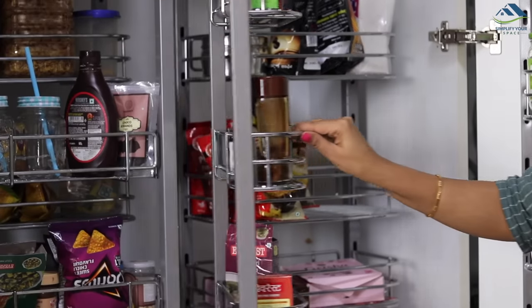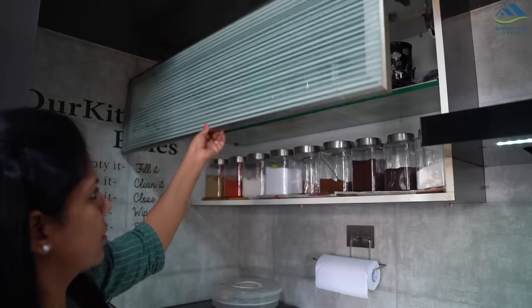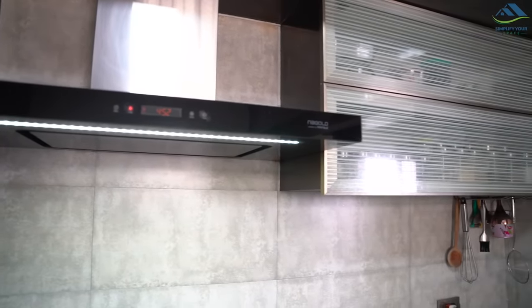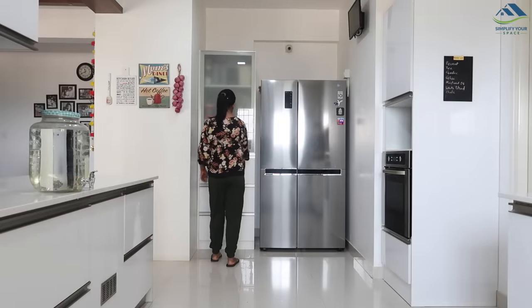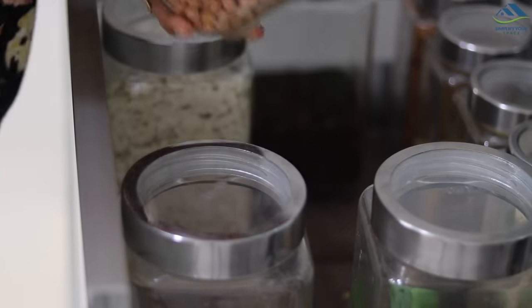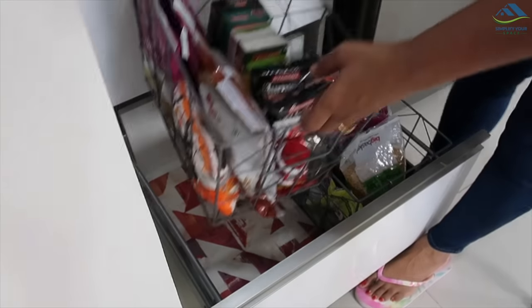A friend of mine is looking to get this changed as she finds it a bit impractical. Even after having such a big pantry, she needs to use overhead cabinets to keep grocery jars and spices. I was lucky to realize this point and got my pantry customized specifically for my needs, able to accommodate a wide variety of items. Sometimes simple shelves and tandem drawers are all we need.